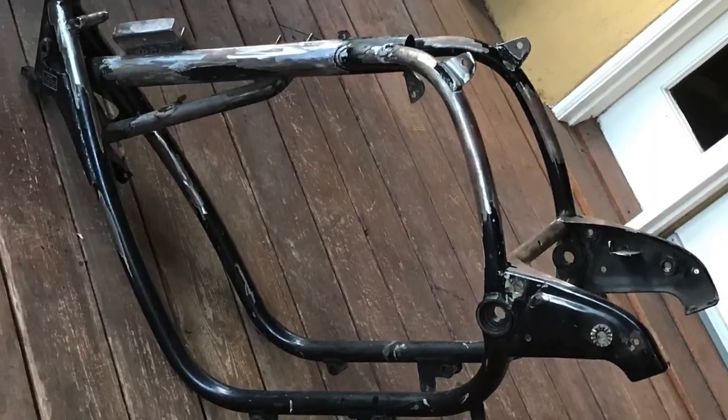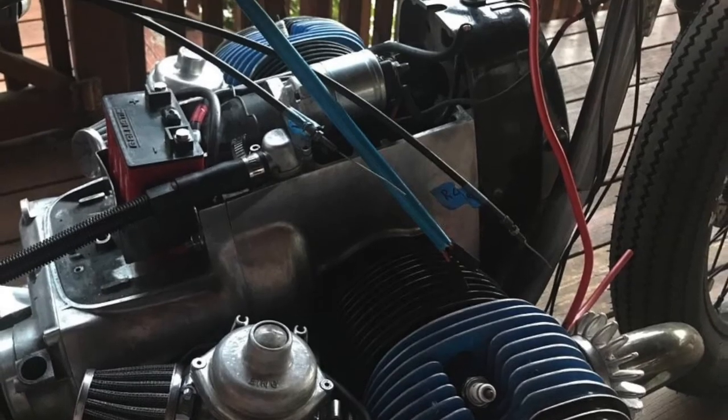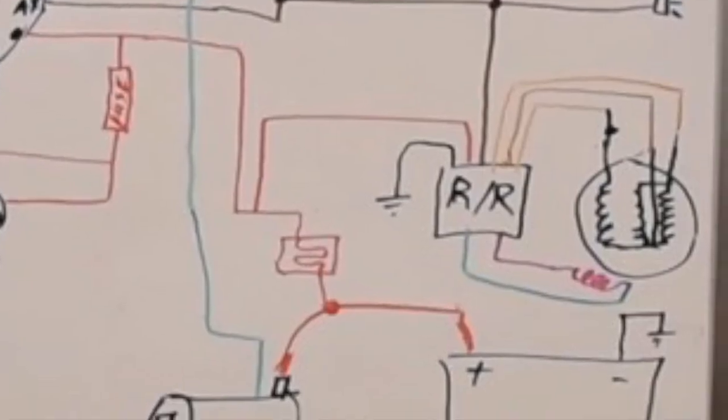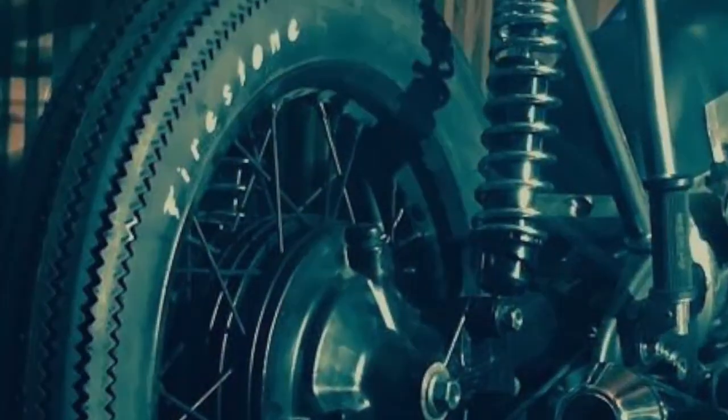Soon I began to receive pictures of the bike's parts — pieces being painted, replaced, distorted. Schematics, electrics, new exhaust, tires.